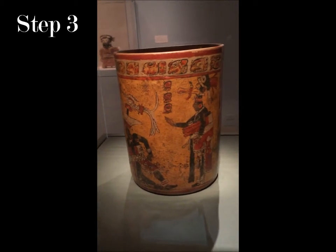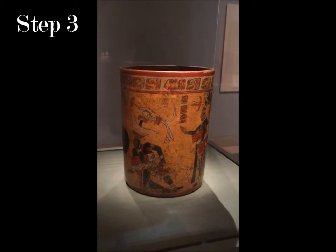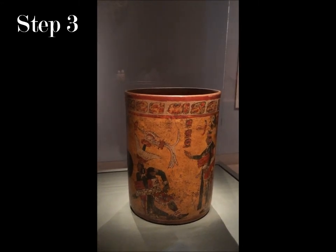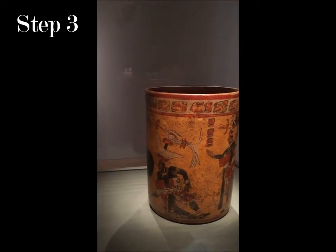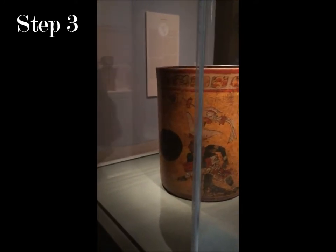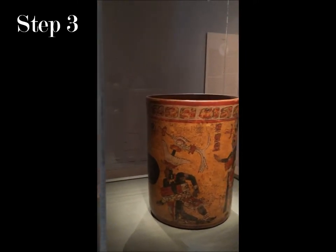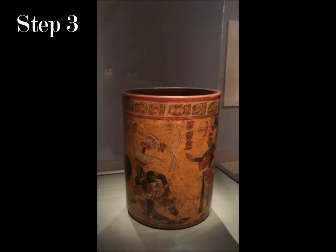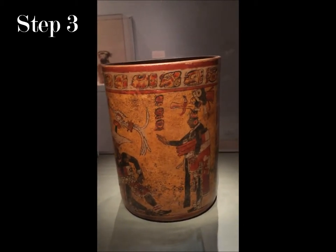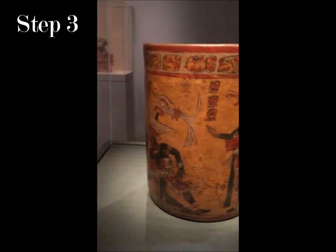The museum's interpretation is that it is a vessel painted with a ball game played with a rubber ball. The black dot represents the rubber ball, which is actually a 10-pound ball. The players strike the ball using their hip and not their hands, which is probably why the garment is so thick — it protects their waist.